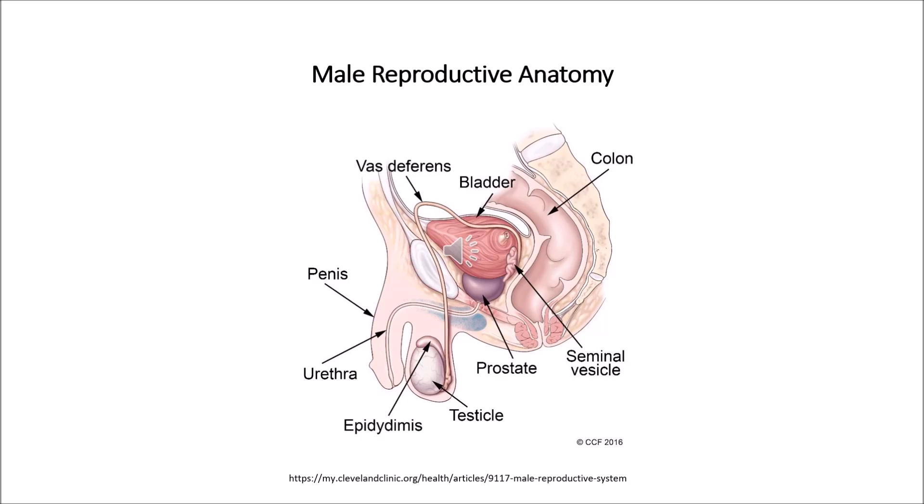The epididymis is a long coiled tube that rests on the back side of each testicle. It carries and stores the sperm cells that are created in the testicles. The job of the epididymis is to bring the sperm to maturity, as the sperm that emerges from the testicles is immature and incapable of fertilization. During sexual arousal, contraction forces the sperm into the vas deferens.